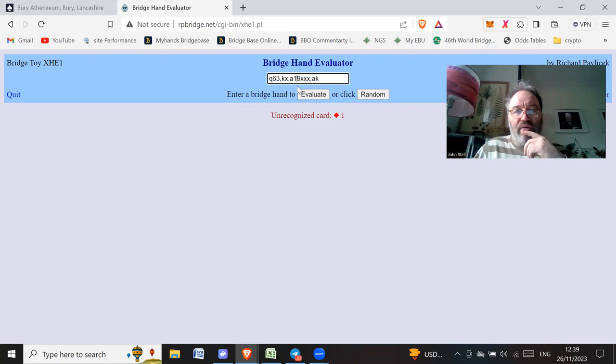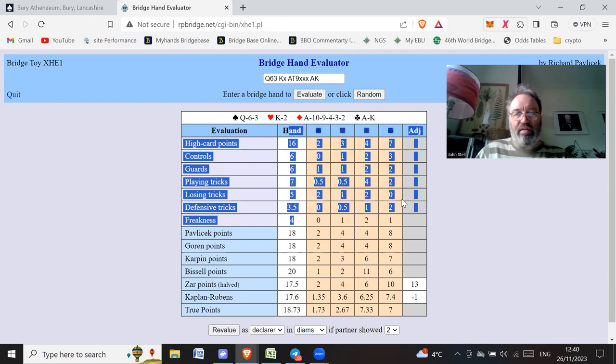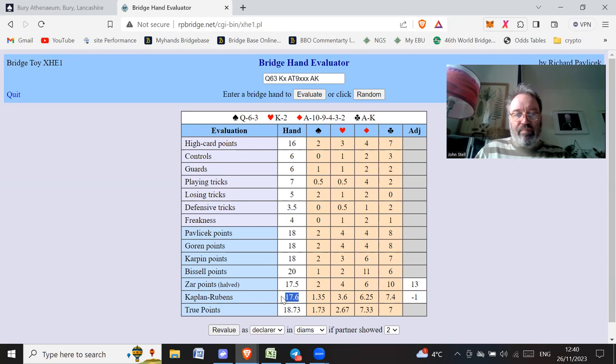There we go — evaluate. So we've got a lot of information back: high card points and that kind of thing. What I tend to look at is the Kaplan-Rubens. There are different valuations: true points, Bissell points, Carpin points — some of these I've never even heard of. Bissell points and Carpin points — never heard of them. But Kaplan-Rubens is the one to look at.